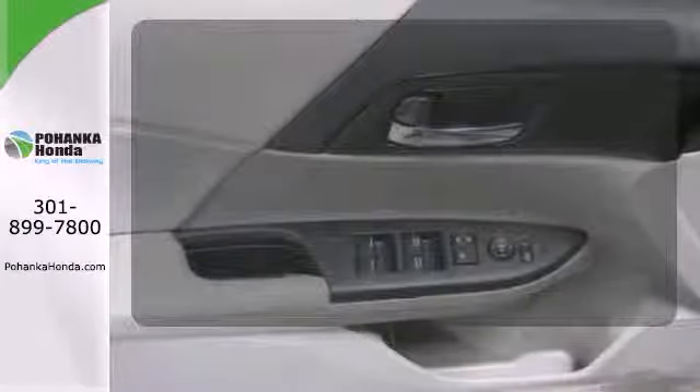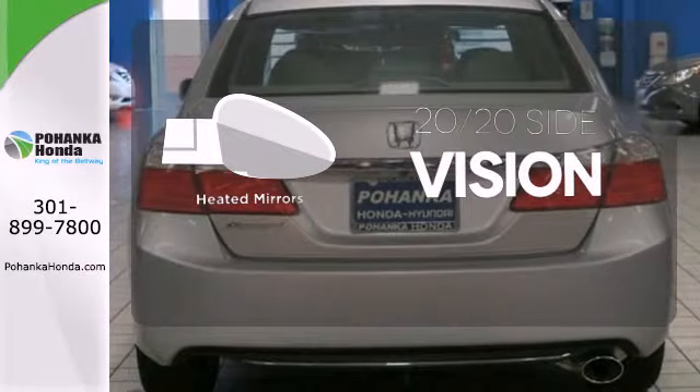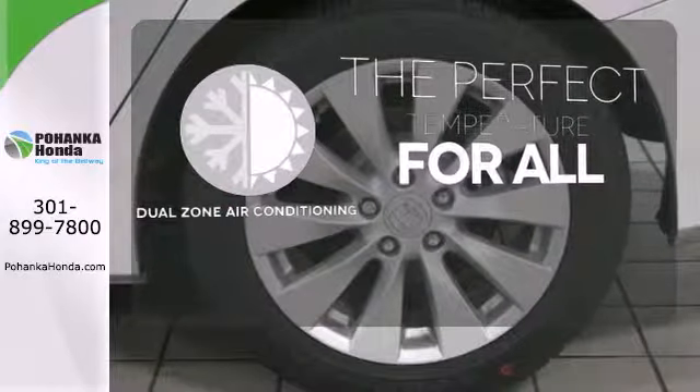Select the perfect temperature with climate control. The heated mirrors let you see behind you without all the work. It's too hot. It's too cold. Not anymore with dual zone air conditioning.